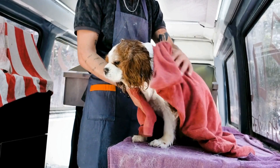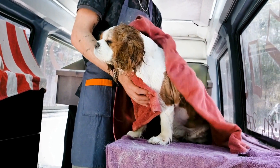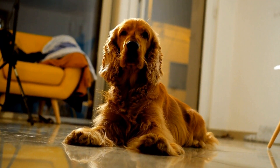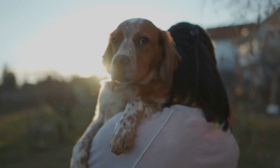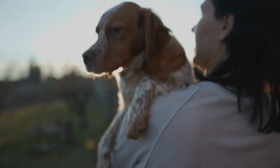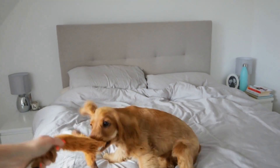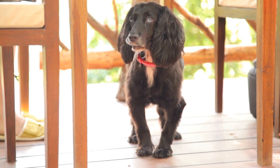In addition to these specific eye problems, Cocker Spaniels are also susceptible to general eye issues such as Dry Eye, Keratoconjunctivitis Sicca, and Conjunctivitis. Dry Eye occurs when the eyes do not produce enough tears, leading to discomfort and an increased risk of infections. Conjunctivitis is an inflammation of the conjunctiva, the thin membrane that covers the white part of the eye and the inner surface of the eyelids. Both conditions can cause redness, discharge, and discomfort. Regular cleaning of your dog's eyes and keeping them well lubricated with prescribed eye drops can help prevent and manage these issues.